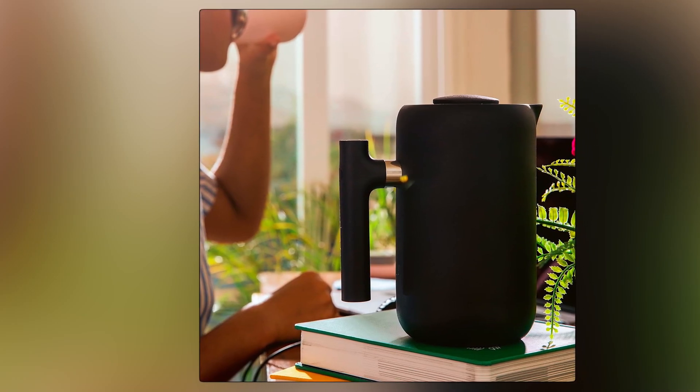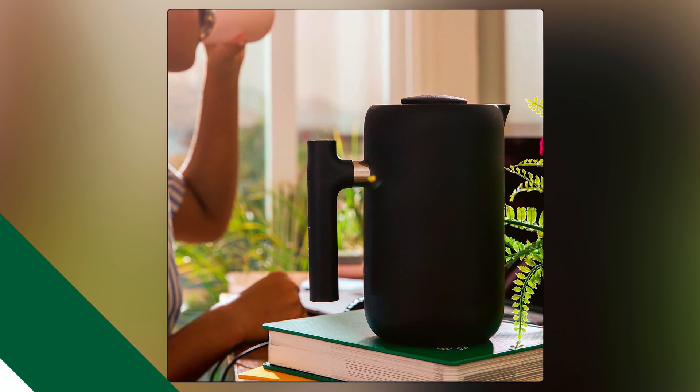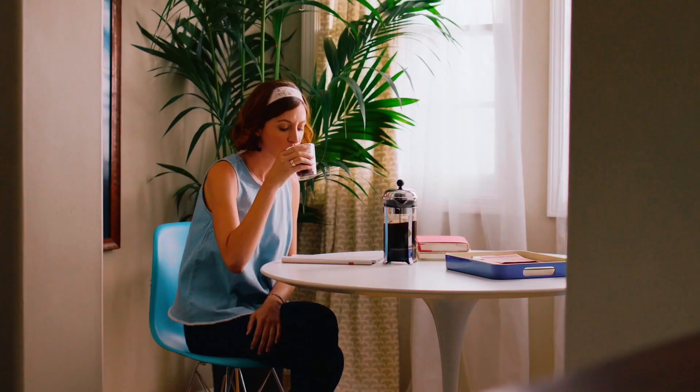Backed by a passion for product design and expertise in coffee, Fellow brings innovation and functionality to the brewing process. We hope you've enjoyed our video on the best French press coffee makers. Thanks for watching!